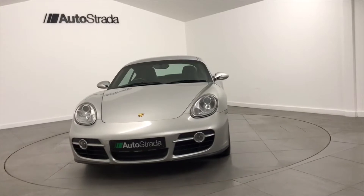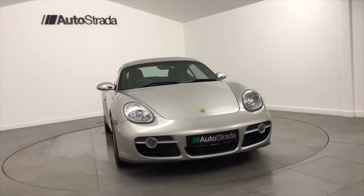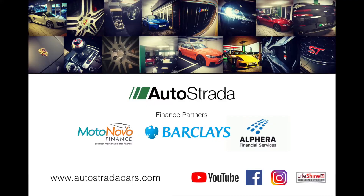Please visit our website where you can select a car of your choice, adjust your deposit and term of agreement to suit your budget, and also apply for finance directly with our finance companies whenever and wherever it suits you.